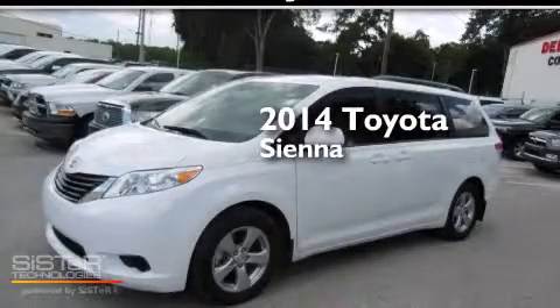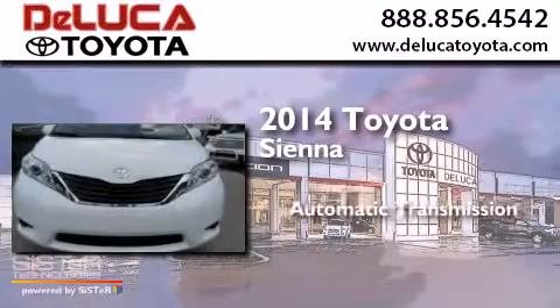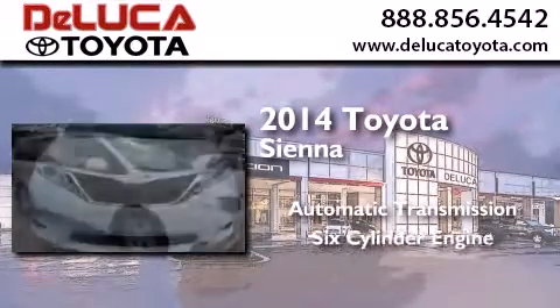This is a 2014 Toyota Sienna. This minivan has an automatic transmission and a six-cylinder engine.